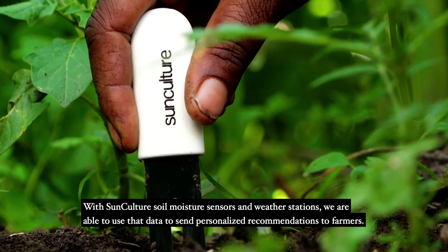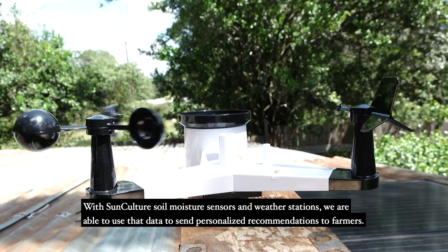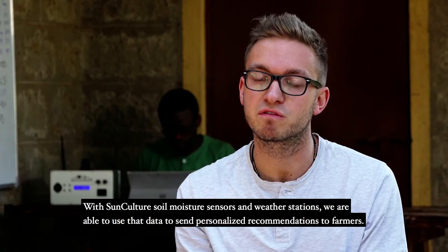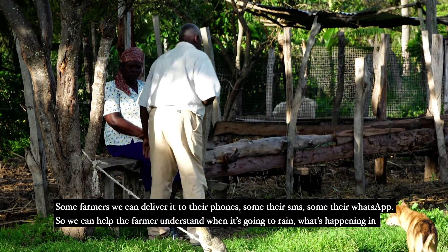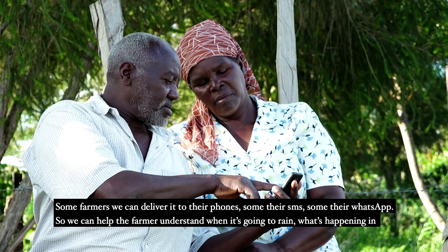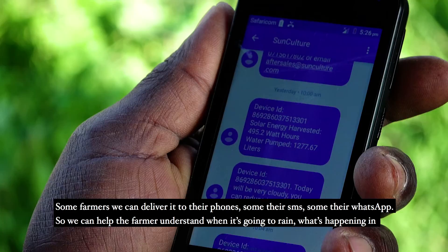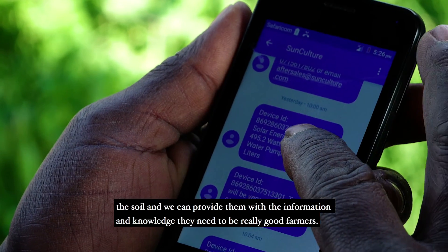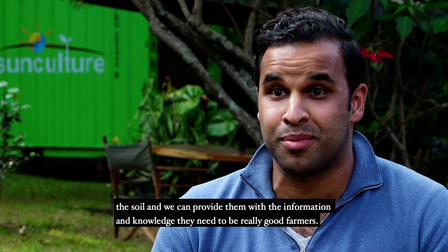With SunCulture soil moisture sensors and weather stations, we're able to use that data to send personalized recommendations to farmers. Some farmers we can deliver it to via phone, some via SMS, some via WhatsApp. So we can help the farmer understand when it's going to rain, what's happening in their soil, and we can provide them with the information and knowledge they need to be really good farmers.